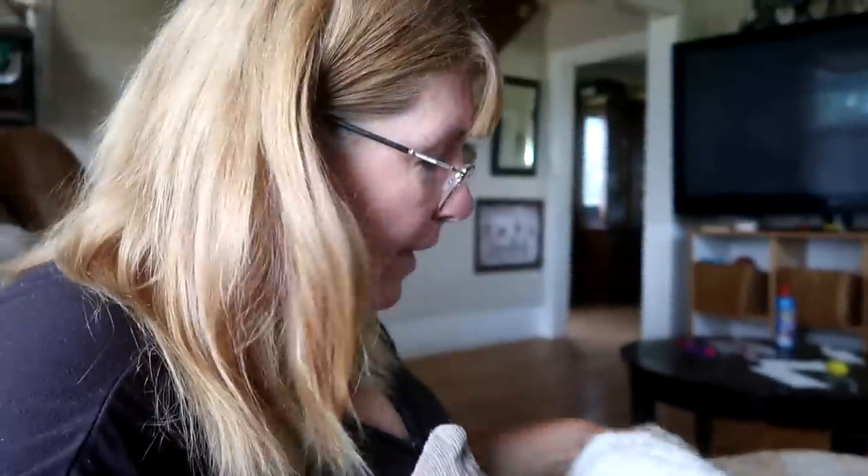I wanted to update you guys on this pink cleaning stuff I bought yesterday. Oh my gosh, this stuff is amazing. You know how when you wash something you have to scrub it? With this, you just put it on your cloth, do one swipe over top of something — doesn't matter what it is — and it comes off. It's so good, I love it.